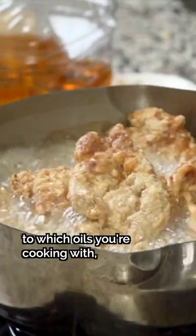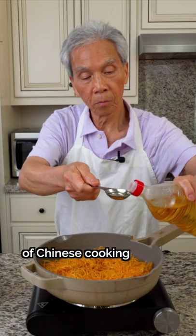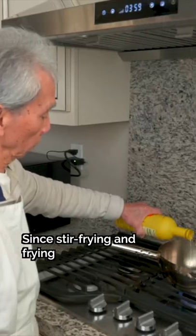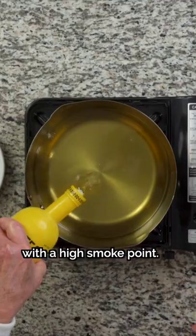Here's why you should pay attention to which oils you're cooking with and how to pick the right oils. One of the fundamental elements of Chinese cooking is using the correct oils. Since stir frying and frying typically involve cooking at high heat, we want to choose a cooking oil with a high smoke point.